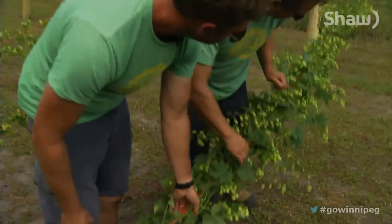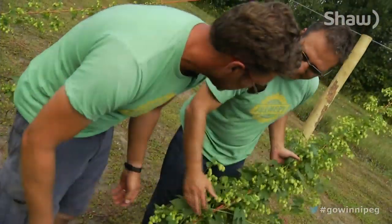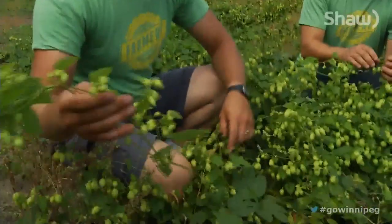It actually starts with a rootlet called a rhizome, and it's about six or seven inches long. We plant them in the springtime, and they are here to stay now. They'll grow for a hundred years if no one touches them.